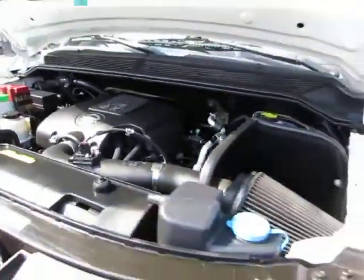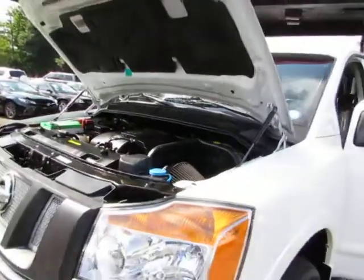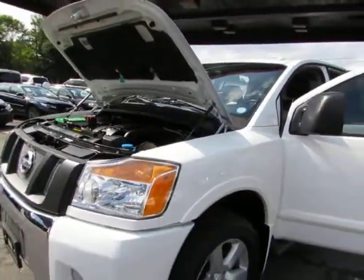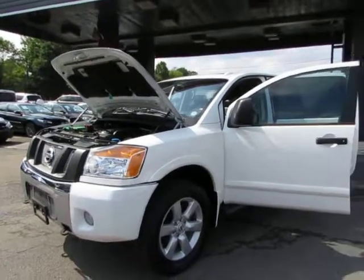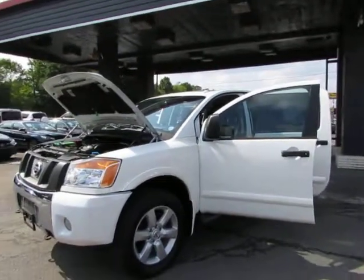Come test drive this Nissan Titan today here at Auto Selection of Charlotte. Call 980-406-3020. We speak Spanish. Visit us here at Auto Selection of Charlotte or call us at 980-406-3020.